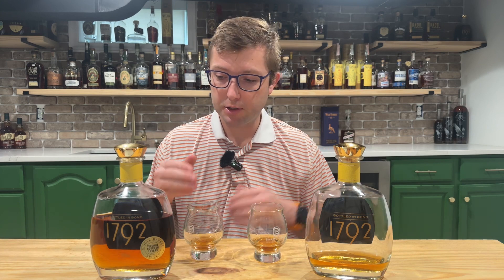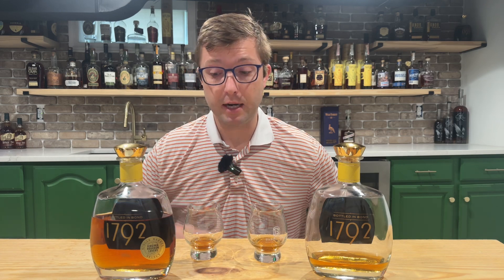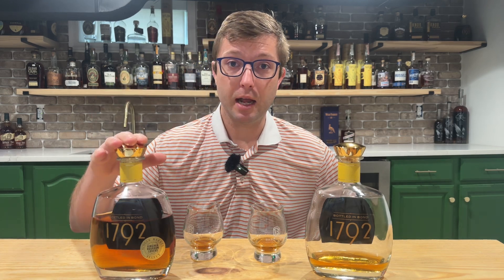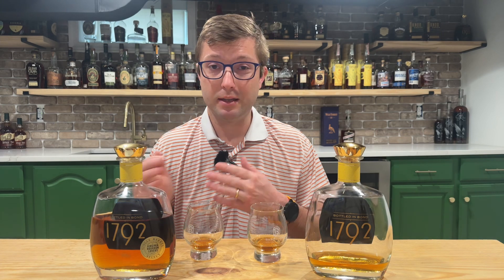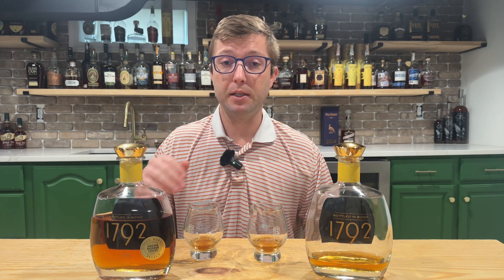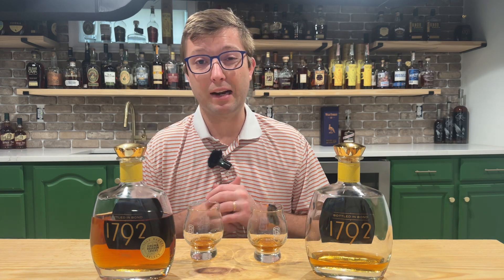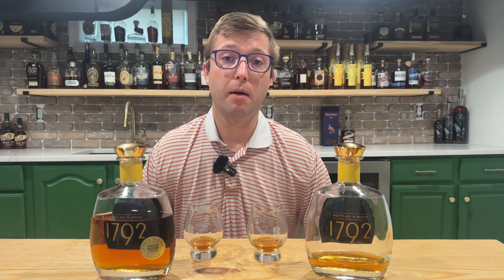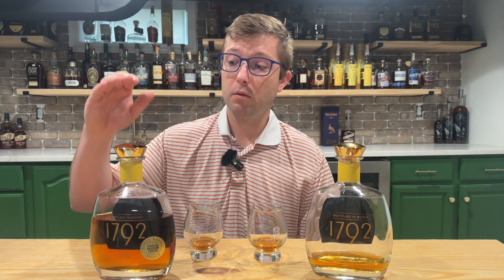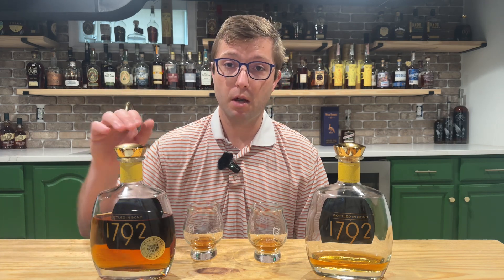Overall, comparing these two, the store pick bottle bond is just amped up a little bit over the standard offering. I'm not getting any of the nutty, hint-of-peanut profile from the standard — that was replaced with brown sugar notes. Both had comparable levels of fruit medley, and the oak barrel spice was coming through a little stronger on the store pick.